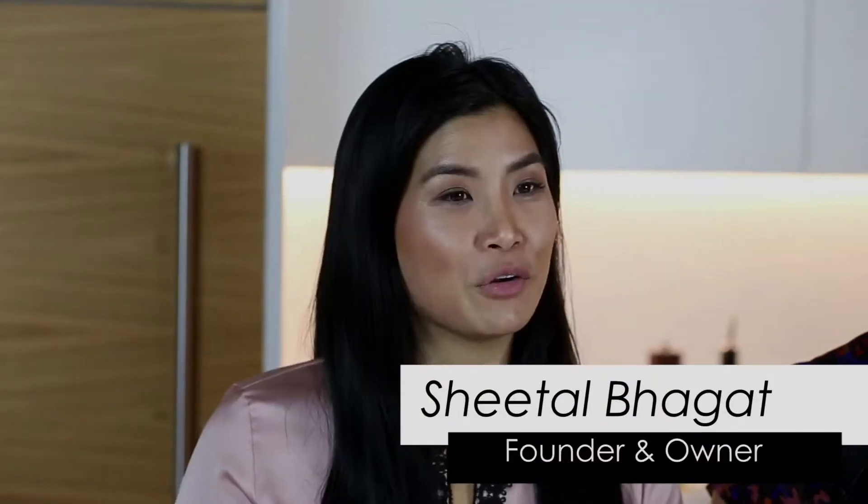Hi guys, I'm here with Chito Baggett, founder and owner of Spice Note Tequila. What is Spice Note Tequila?